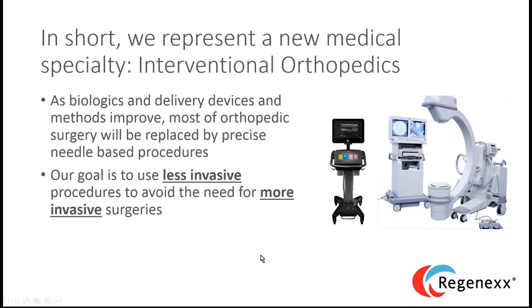We represent a new medical specialty: interventional orthopedics. That's very different from a doctor who took a weekend stem cell course for financial reasons and is using you as a lab experiment. Our goal is nothing less than to create a medical specialty that will replace most existing surgical orthopedics — through very precise, highly accurate injections that are less invasive and have much less downtime. This is the successor to orthopedic surgery, not just a complement to it.